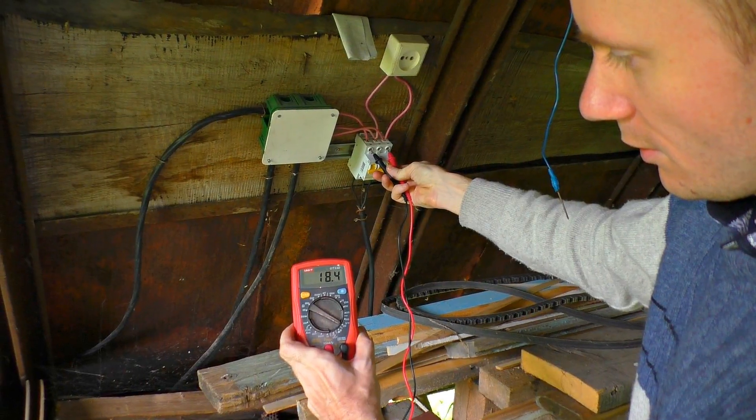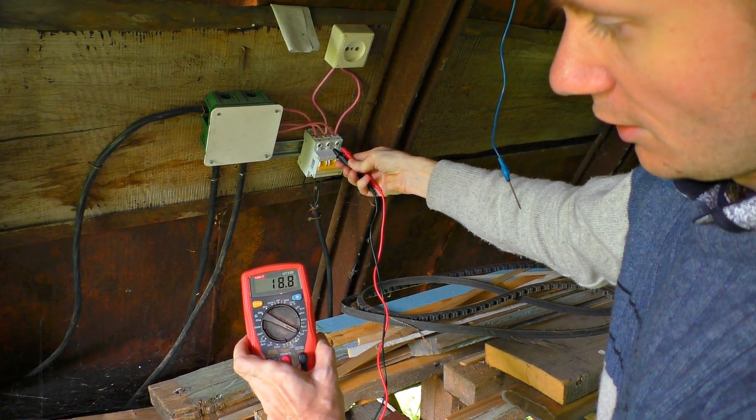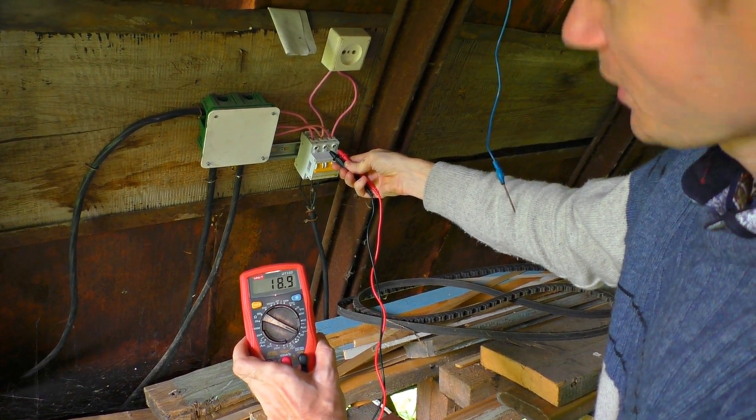The second drawback is that the distance from the house to the generator is pretty long, so there are energy losses because the cable is long.